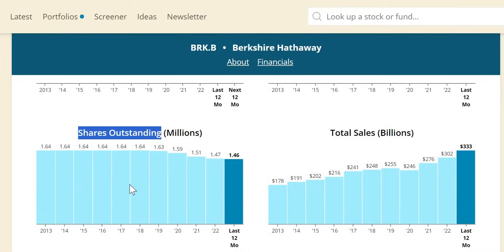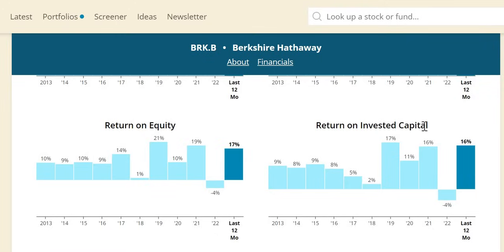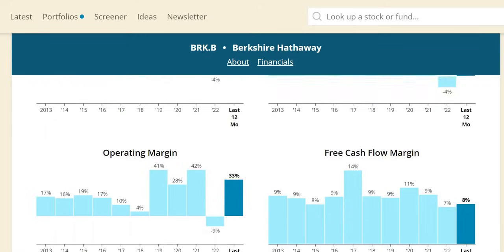Shares outstanding: we love it when companies do share buybacks, returning excess cash to investor pockets. There has been minimal movement from 2013 to 2019, but since then they have started to buy back those shares — a very positive sign. ROIC — return on invested capital — we want 10% or more to give us faith that management are able to effectively allocate their capital. Over the more recent period, pretty much around that level. 2022 was skewed due to the investment write-off, but overall around the 16% level, which looks healthy and attractive to investors.